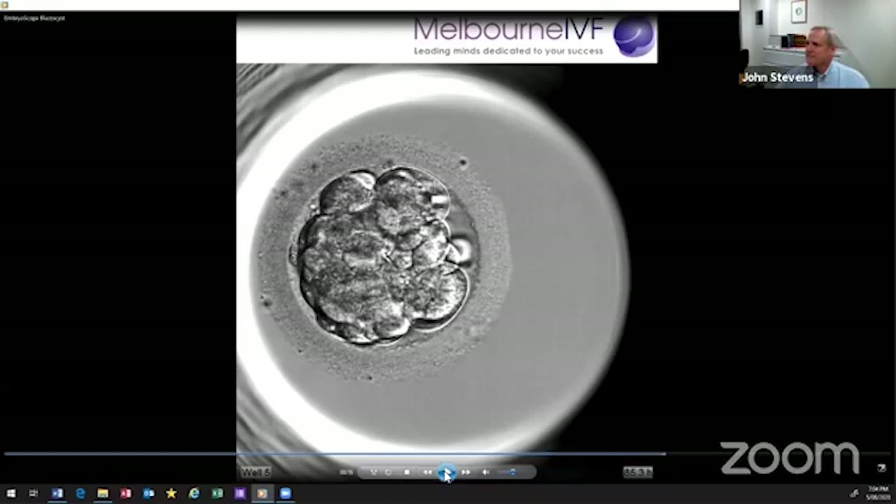On day four the embryo is compacting. Up to day three, you could see all the cells — it's a bit like having eight oranges in a bag, all free. Around the embryo is a membrane that holds the cells together. But around day four, something magic happens: those cells flatten against each other — hence the term compaction. They compact down and start interdigitating, like the stitching on a soccer ball, and now they can control inside and out.